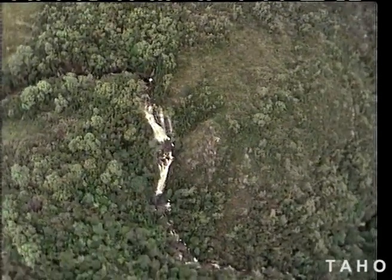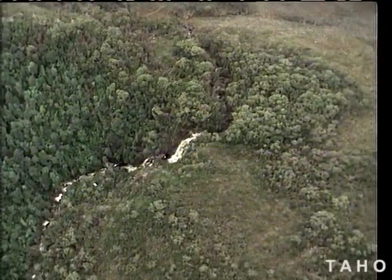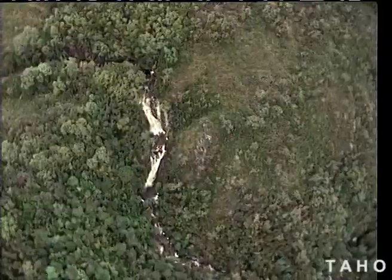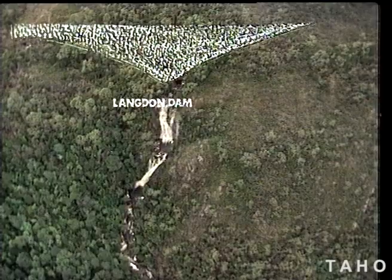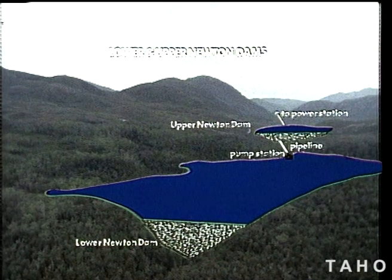Some of these creeks will be dammed. Water held by four dams high on the slopes will be diverted to the east, eventually into the Anthony power station, to be built here on the banks of Lake Murchison. The headwaters of the Langdon River will be stopped here and diverted via a canal and creek into the Lower Newton Reservoir. The water stored here will be pumped over the saddle into the upper Newton storage area, 42 metres higher.